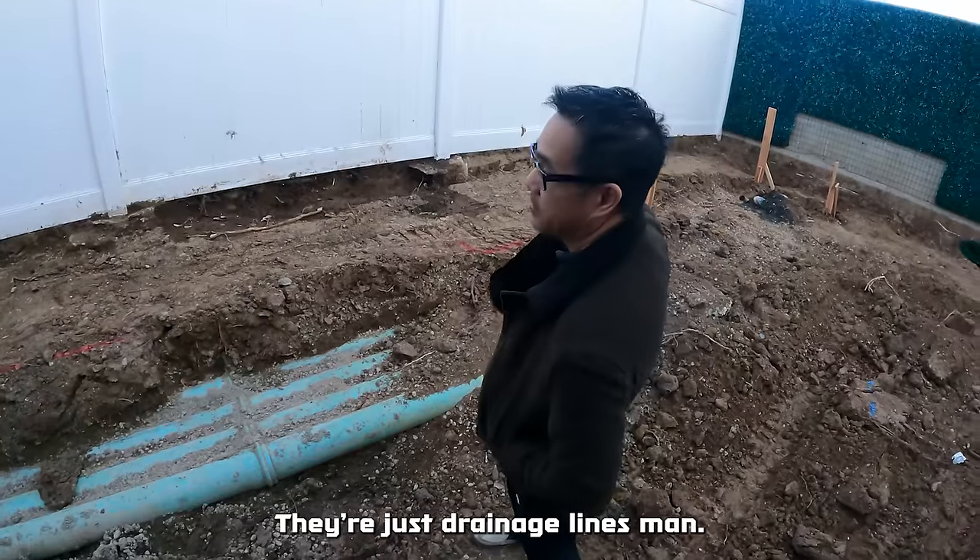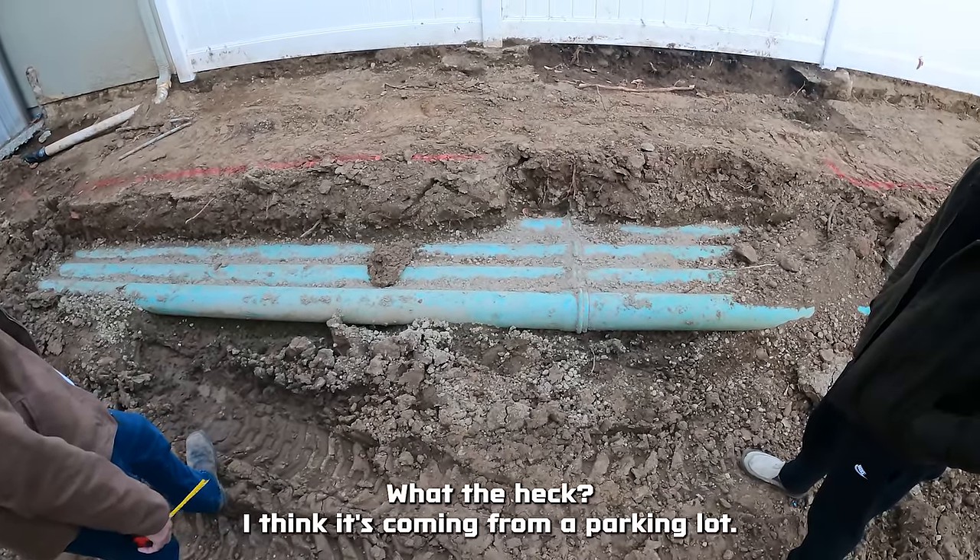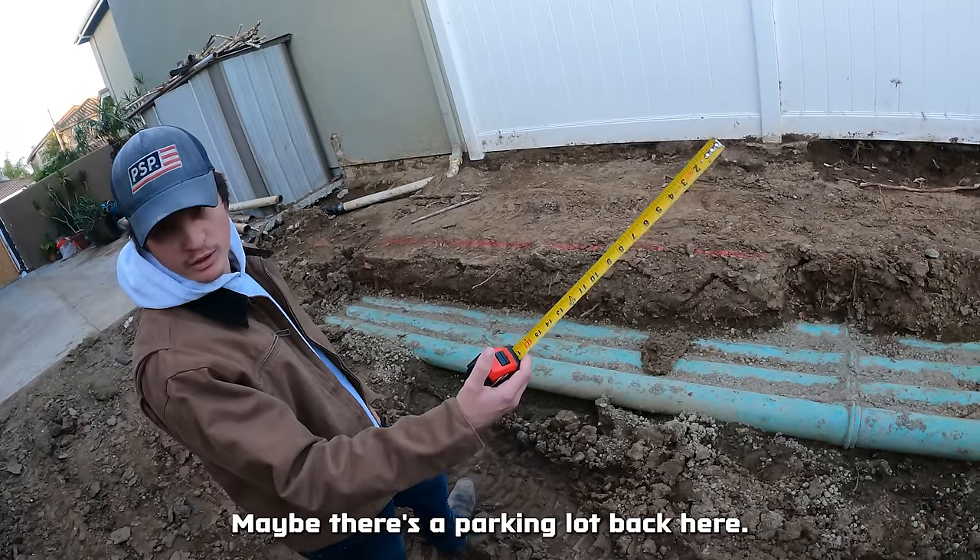What are they? They're just drainage lines, man. Just drainage lines? Yeah, just massive drainage lines. What the heck? It seems like it's coming from a parking lot — maybe there's a parking lot back here.